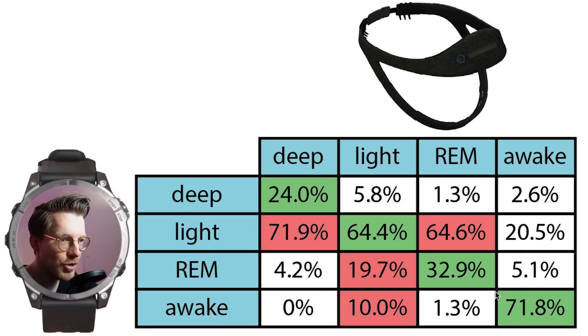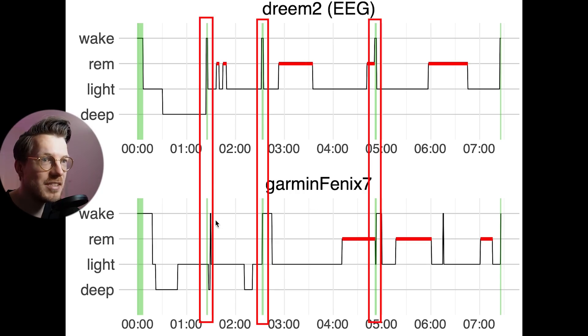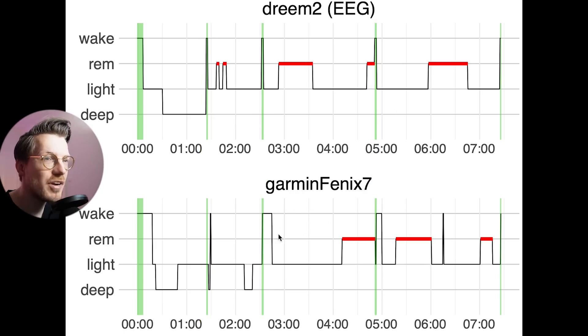Awake detection is actually pretty good, with about 72% of awake moments correctly detected. If awake moments were incorrectly detected, they were mostly confused with light sleep, which makes sense since light sleep is the closest sleep stage to being awake. Looking at the individual nights, basically all three awake moments were correctly detected by the Garmin Fenix 7. However, it does appear to be quite sensitive, detecting my awake moments as being longer and also detecting extra awake moments.